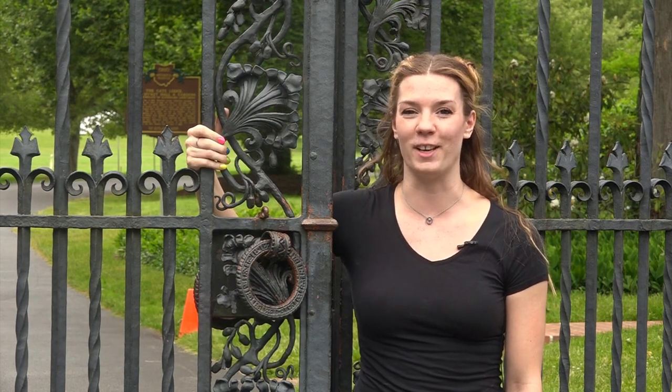Hi and welcome to the vault. My name is Chloe Wingard and I am the curatorial project specialist here at Stan Hewitt Hall & Gardens. Today I thought I'd give you guys a little bit of an inside look at our Samuel Yellen front gates.